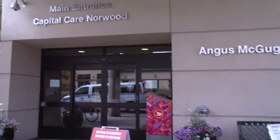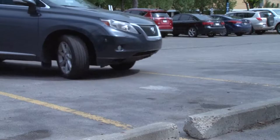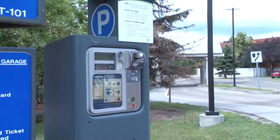Hi, I'm Iris and welcome to Capital Care Norwood. There are two buildings here at Norwood. We're in the Angus McGuggan Pavilion. You can pull right up to the front door, then park in our lot.